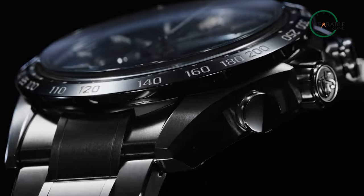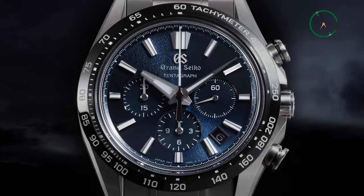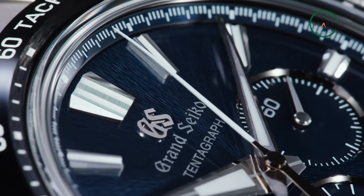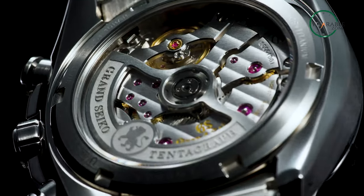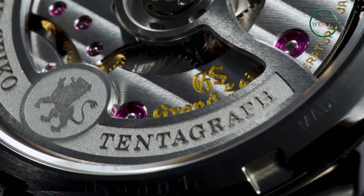While chronographs aren't exactly a foreign concept for Grand Seiko, up till now they've all been powered by the famous spring drive movement. With a delicate combination of quartz and mechanical fused together, Grand Seiko made sure the mechanical part provided power to the quartz oscillator, which in turn drove the movement with reliable accuracy of around half a second a day.